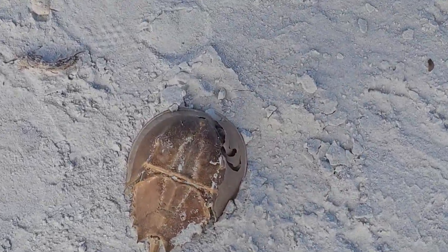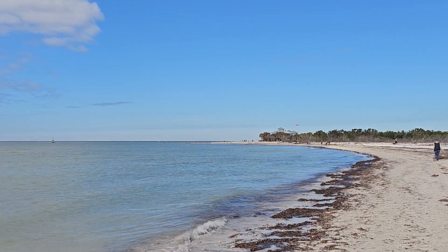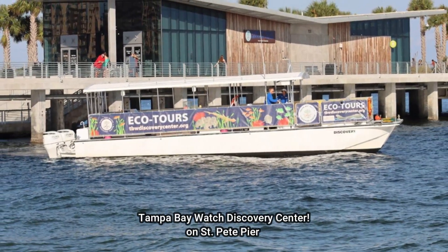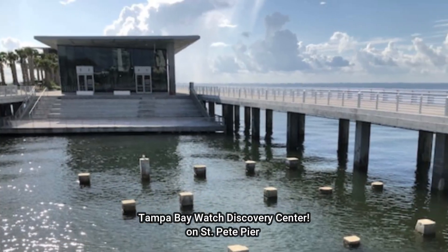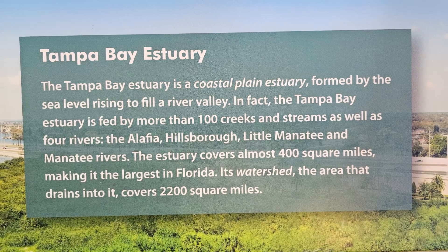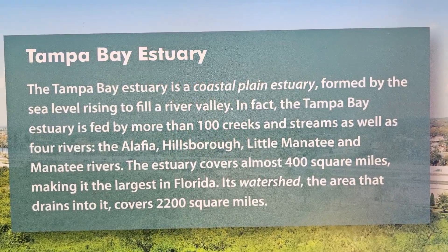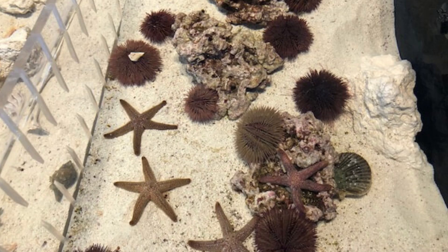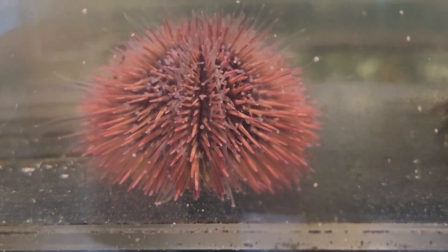After walking the beach and filming, I wanted to see if I could learn more and touch some live horseshoe crabs up close. That brought me to the Tampa Bay Watch Discovery Center on Saint Pete's Pier in Saint Petersburg, Florida. The goal of Tampa Bay Watch is to advance environmental stewardship by engaging, informing, and inspiring visitors about the successes and ongoing efforts to restore the ecology of Tampa Bay.